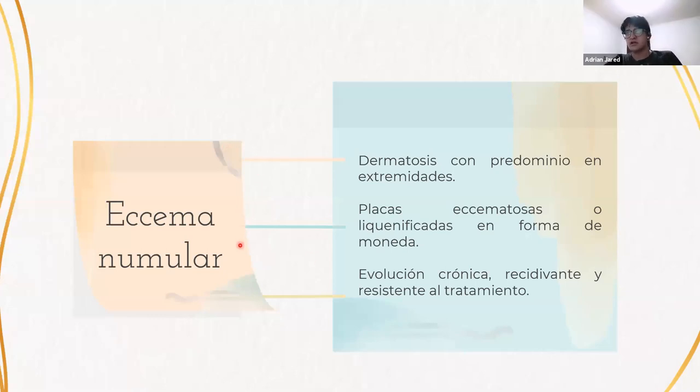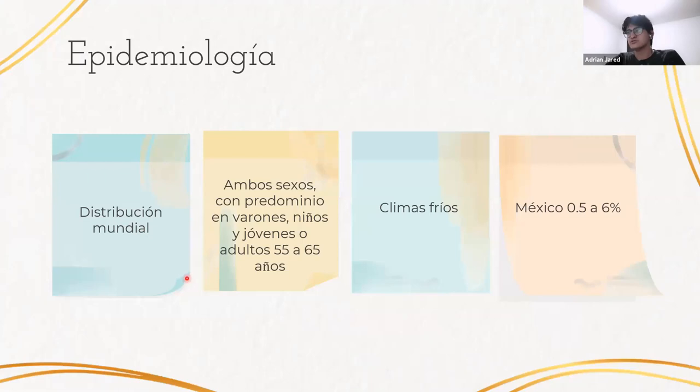Con respecto al eczema numular, es una dermatosis con predominio en las extremidades, caracterizada por la presencia de placas eczematosas o liquenificadas en forma de moneda. Pueden ser únicas o múltiples, siendo más común que sean múltiples. Su evolución es crónica, recidivante y resistente a tratamiento. Sus principales factores desencadenantes son climas fríos, mala higiene, o sensibilización a infecciones o algunos metales. Es de distribución mundial, afecta a ambos sexos con predominio en varones, niños y jóvenes; también hay alta incidencia en adultos de 55 a 65 años. En México ocupa el 0.5 a 6% de la consulta dermatológica.